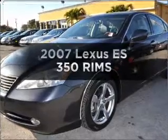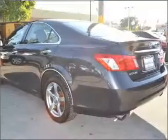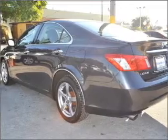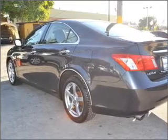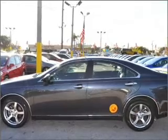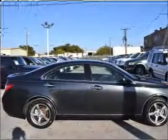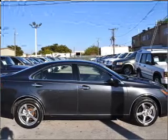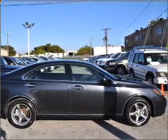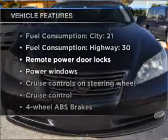Imagine yourself in this 2007 Lexus ES350. If you're looking for an automobile with great attributes, look no further. With a reliable six-cylinder engine connected to a smooth-shifting six-speed automatic transmission, premium wheels lend a distinctive appearance. The anti-lock braking system will keep you safe on the road. Let the outside in with a built-in sunroof.